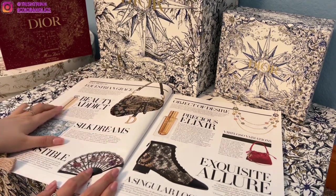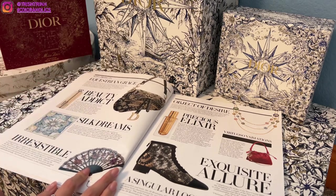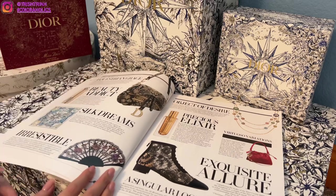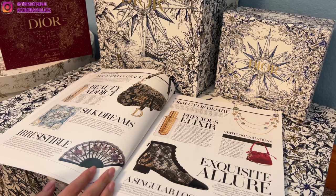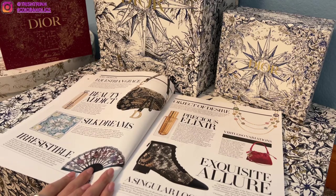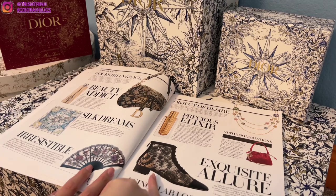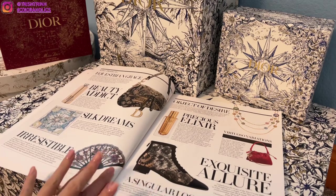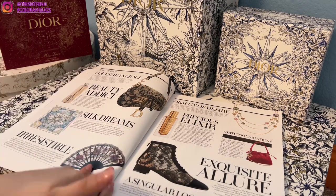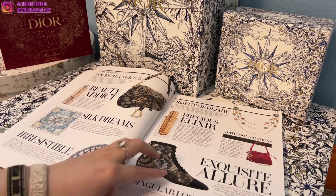We have a saddle bag, the Dior Addict lipstick case where you can change the cases of your lipstick, and silk scarves. There's also this beautiful fan that my sister wants, but it isn't in the boutique yet — I'm not sure if the USA is going to get it since Europe already had it. We also have the Rose Dévots collection, and these ankle boots — my sister and I both purchased them. I have them in black lace, burgundy lace, and a floral rose embroidery, and they're very comfortable and really stunning.